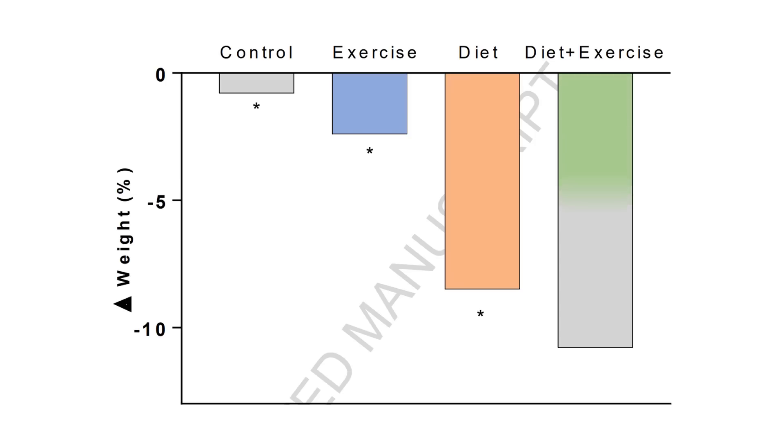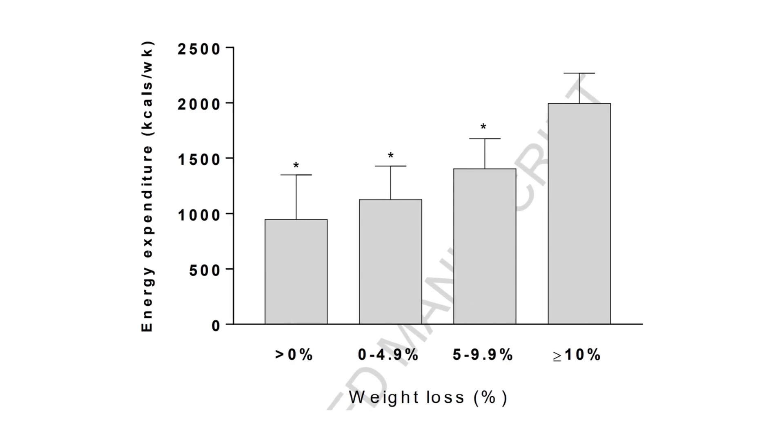A combination of both diet and exercise interventions seems to be the most effective. Furthermore, weight loss seems to be greater the more exercise we perform per week — those who expend more energy per week via exercise tend to experience greater weight loss compared with performing less exercise per week.